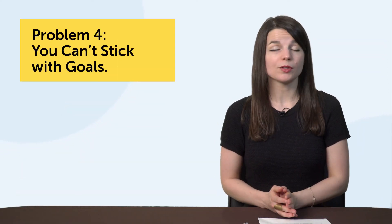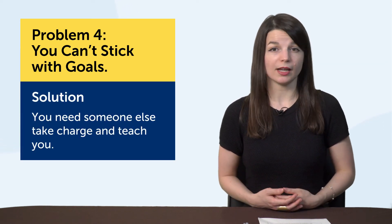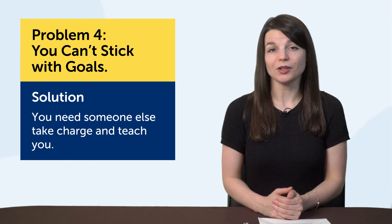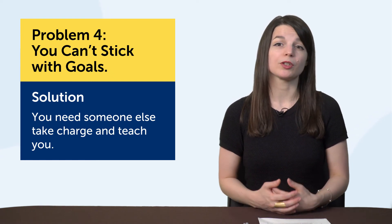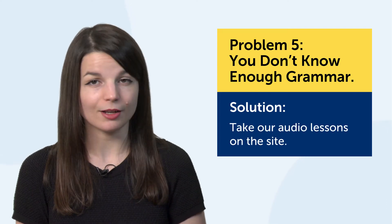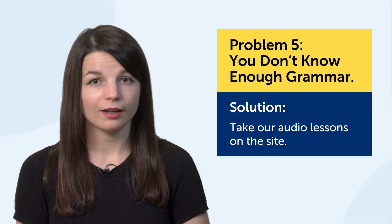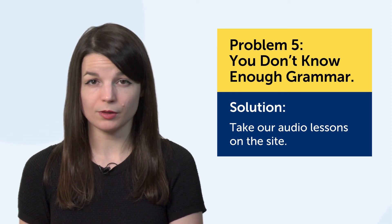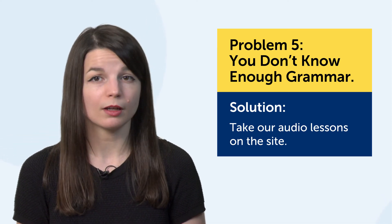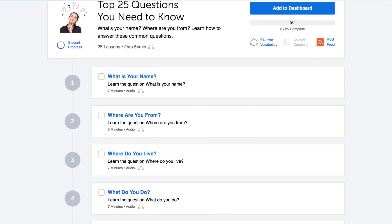If you can't stick with goals, maybe you need someone else to take charge and teach you — get a teacher or join an actual language class where you have no choice but to show up. If you want to learn grammar, take our audio lessons on the site. In every lesson you'll get a conversation, and afterward our teachers explain every word and grammar rule used inside, so you actually see how the grammar is used instead of just reading about rules. You can also use learning pathways to get courses dedicated to improving your grammar.